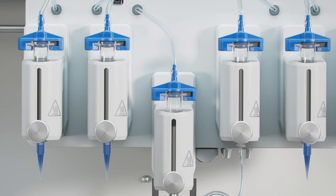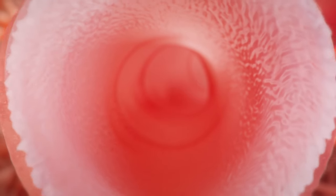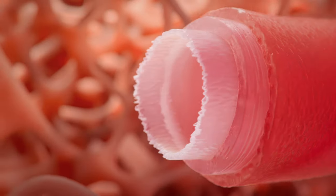Using multiple print heads, the Bio X6 desktop system can simultaneously print with six different Bio inks, printing incredibly detailed and complex living structures.